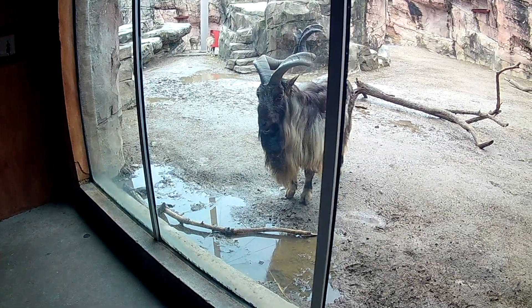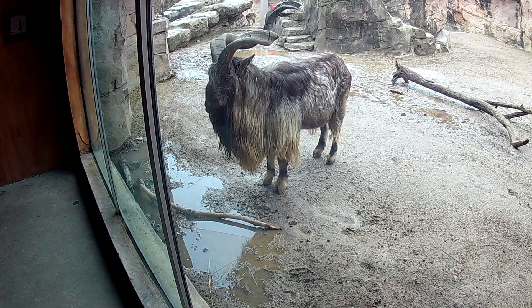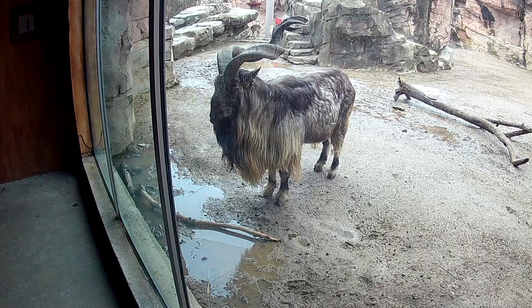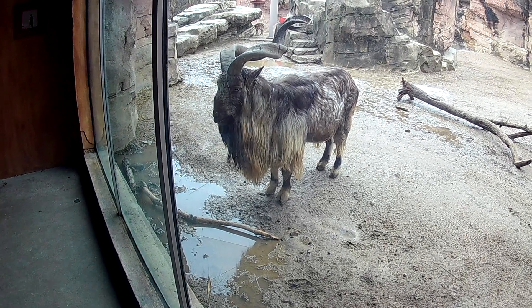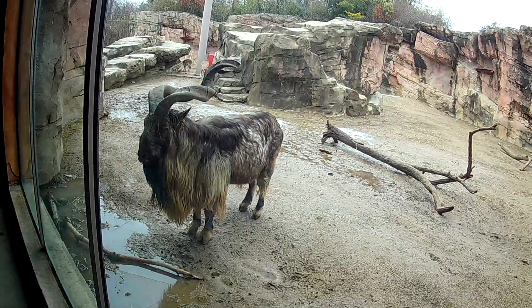Maybe he can see the other ones too, I don't know. He's just kind of staring at us, chewing his cud. But they have it netted off on the top too, so birds won't intrude.